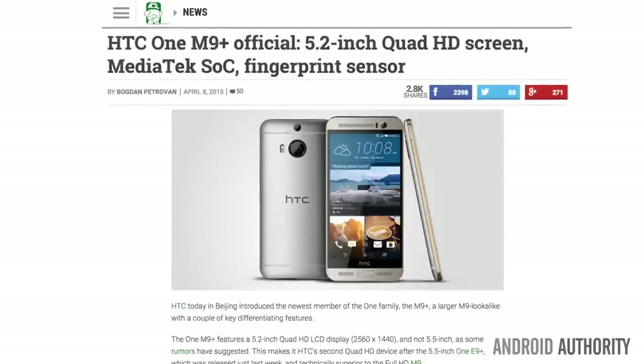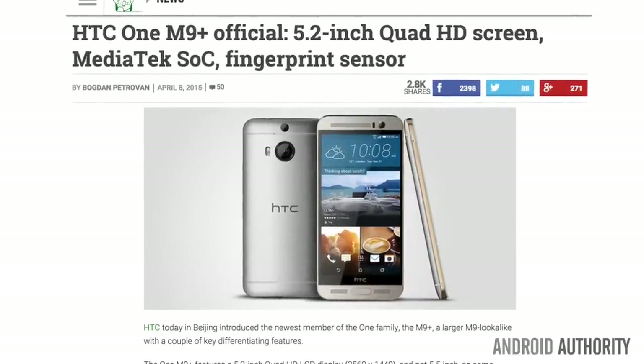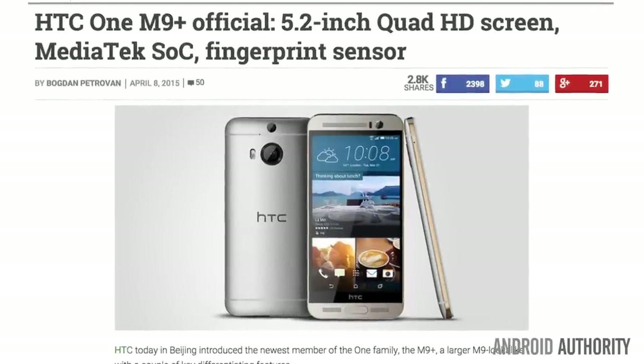For HTC fans who long for a fingerprint scanner, you'll want to look at the HTC One M9+. Last week, HTC introduced the newest member of the One family, the M9+, a larger M9 look-alike with a couple of key differentiating features.